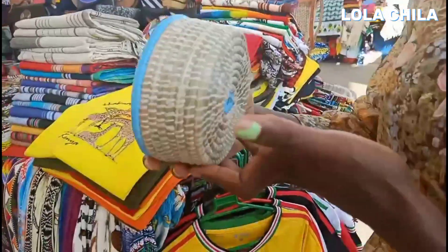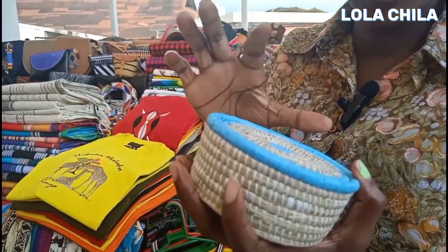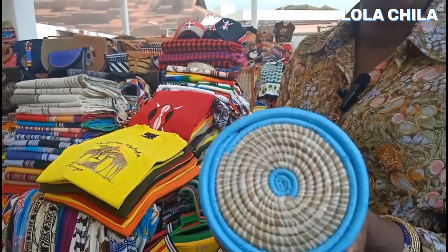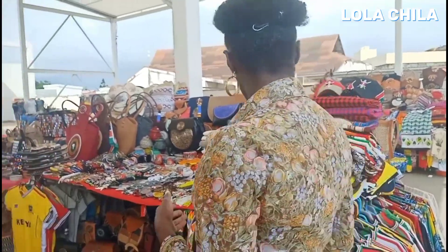I don't know what this is — it looks like a storage basket, maybe for a few coins. Quite interesting.